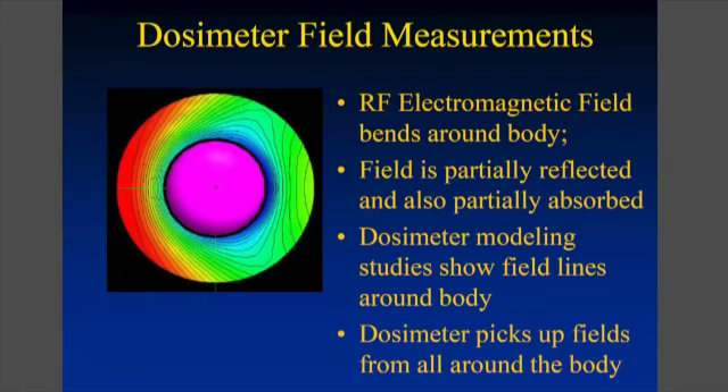The radiation that you're exposed to comes into your body from the side of where the radiation sources are located, but it travels around your body — some of it is absorbed, some of it wraps around your body, some of it is reflected. So you need to do the proper modeling to account for that.